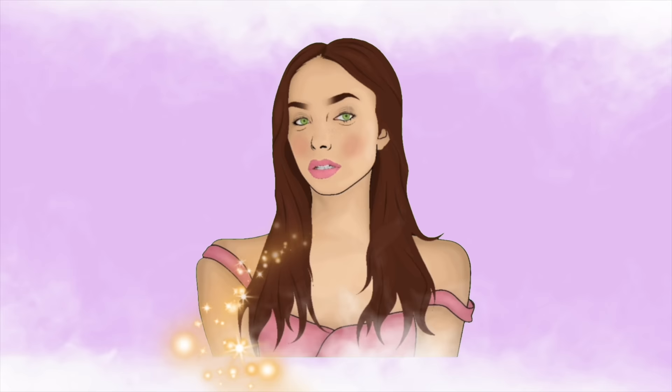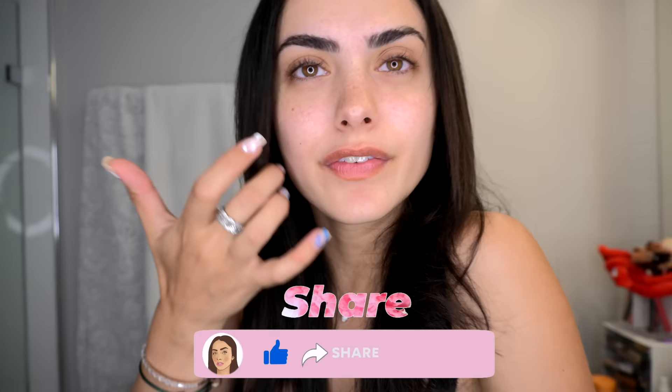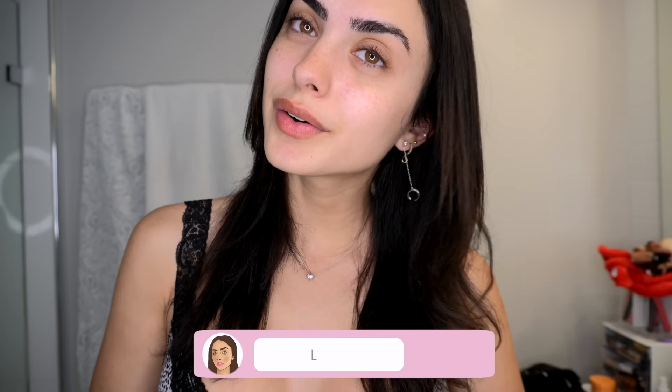Hey guys and welcome back to my channel. Today I'm just gonna be getting ready. I do want to get myself a little bit more glammed up because I feel like I need to glow myself up — I'm feeling a little dull today. I just want to take care of myself and look cute, even though I don't really have anywhere to go. Why not just get cute? So I'm gonna start out with my skin.